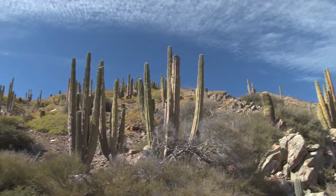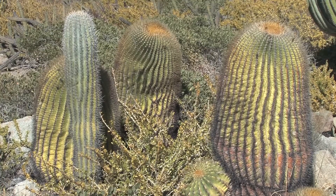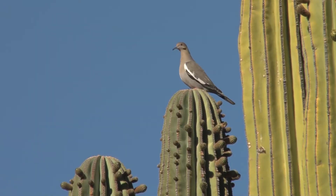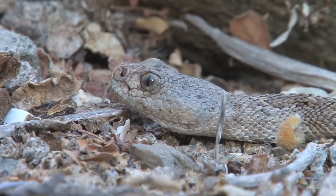This is a very interesting island because of the presence of the giant cardone cactus and the giant barrel cactus, as well as because of the presence of the rattlesnake, one of my favorite animals here in the Gulf of California.